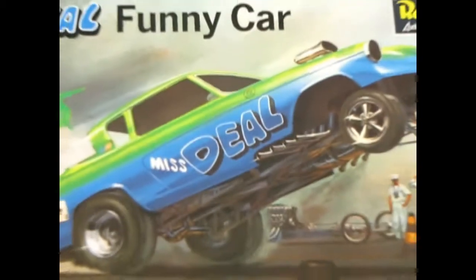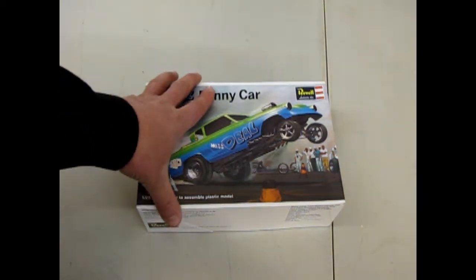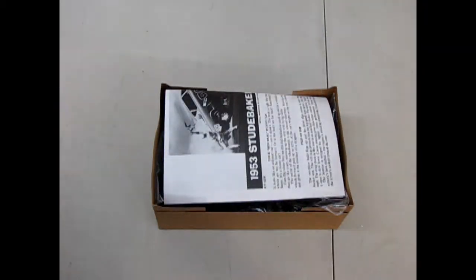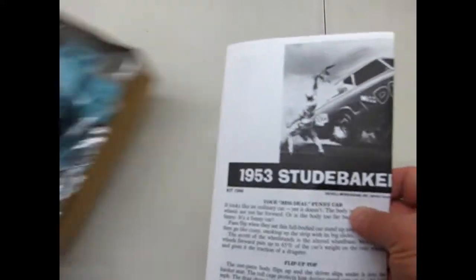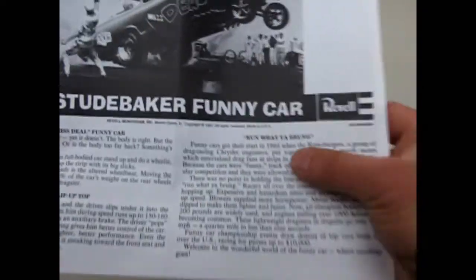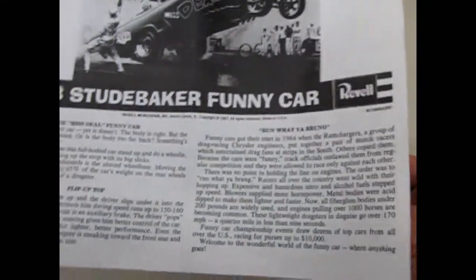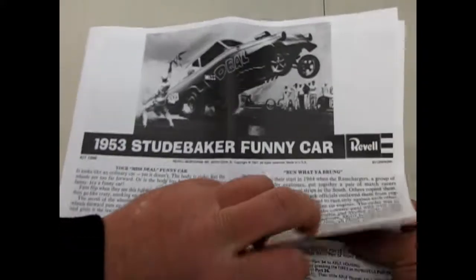So what's the deal with the Miss Deal funny car? Well, could it be that Papa loves Mambo, Mama loves Mambo? I don't know. But anyway, let's open up the lid on this crazy machine. We've got our '53 Studebaker funny car from Revel. Run what you brung! Funny cars got their start in '64, but this is a '53 — so that's okay. At least we know when funny cars started — you've got a big history right there.